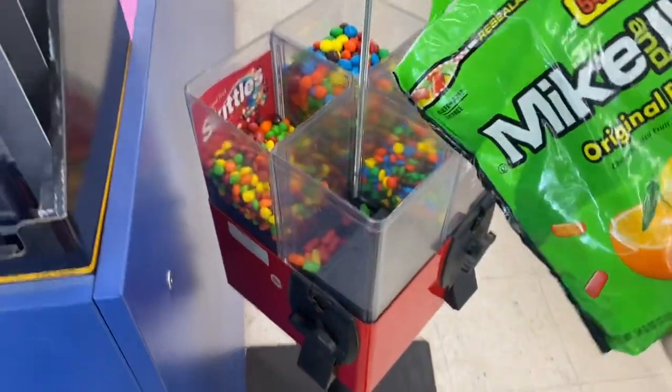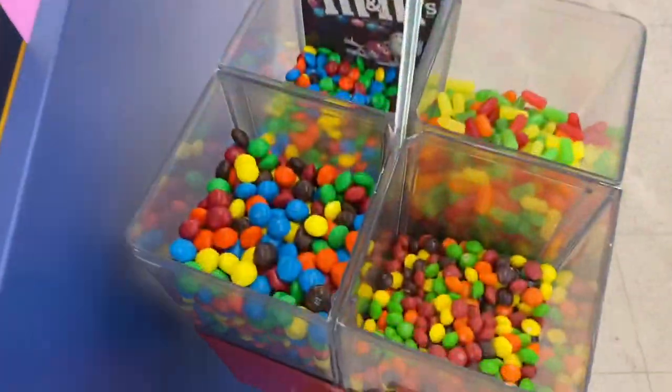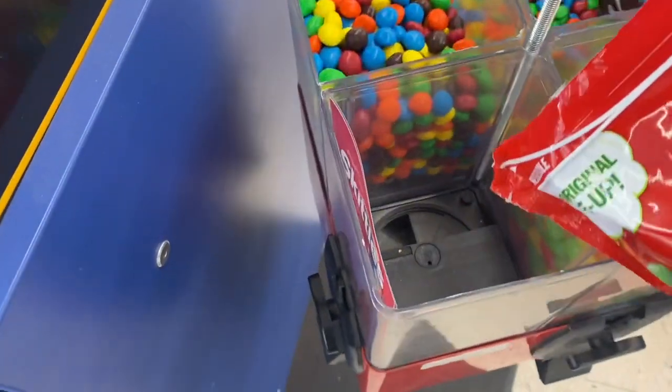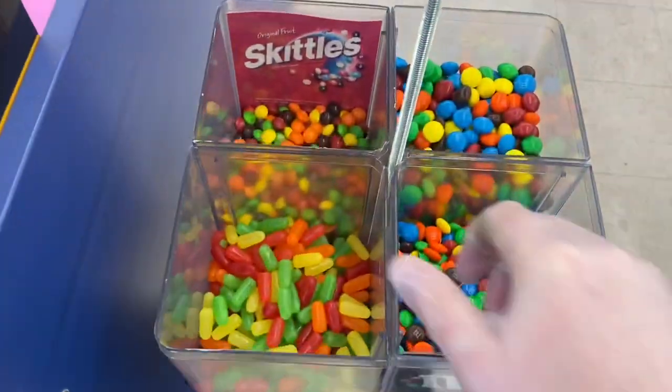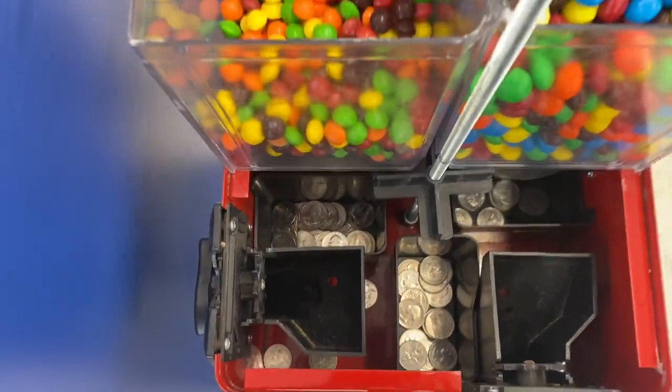It's looking pretty good. Let's go ahead and add some more Mike and Ikes — it did sell out of Mike and Ikes. And these Skittles are not fresh anymore, so I've got to dump those unfortunately and add some new Skittles for these guys. All right, now we're ready to see some more quarters.